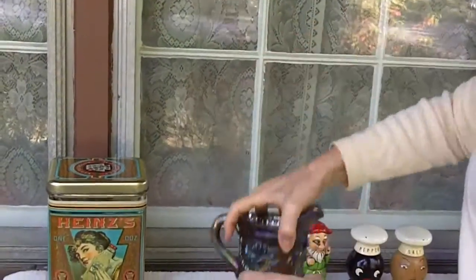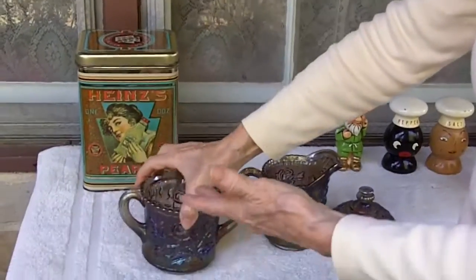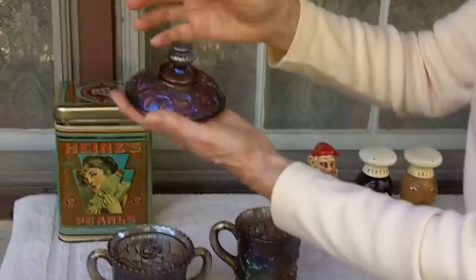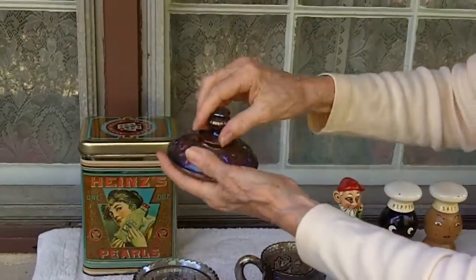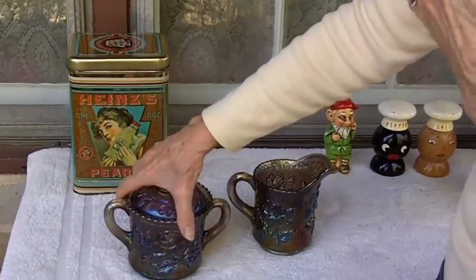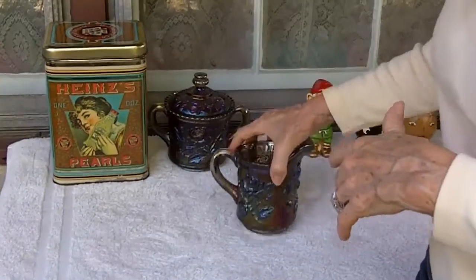I just think it's gorgeous. When I found these, the sugar bowl did not have a lid, but as I was walking around the store, someplace else, there was the lid. So I got these two pieces for $14 plus 20% off.